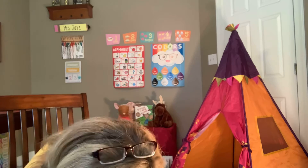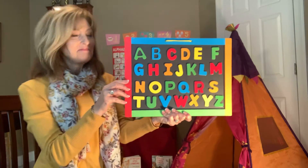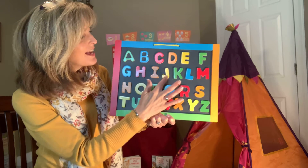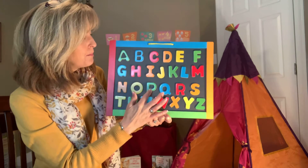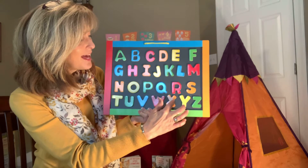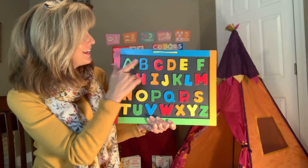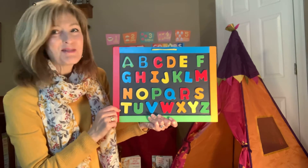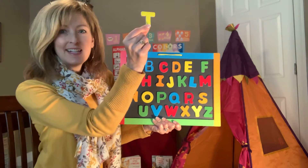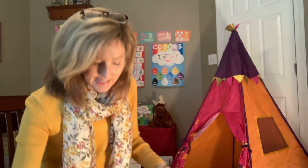I know another song that I like. I wonder if you like it too. Can you help me sing our ABCs this morning? Let me get a little closer so you can see. Get my board ready. Are you ready? A, B, C, D, E, F, G, H, I, J, K, L, M, N, O, P, Q, R, S, T, U, V, W, X, Y, and Z. Now I know my ABCs. Next I want you to sing with me.